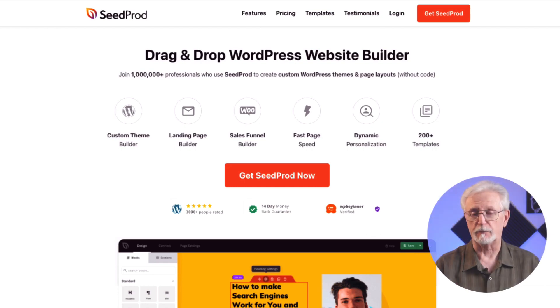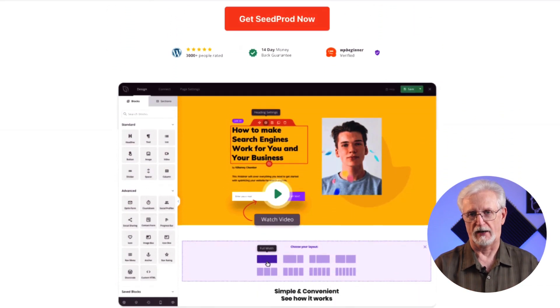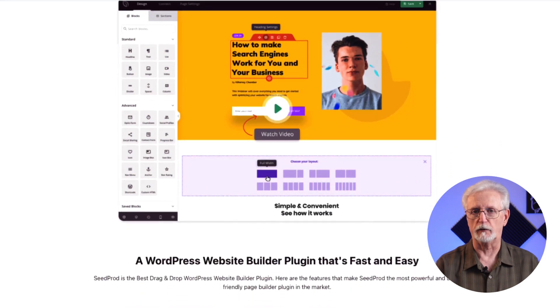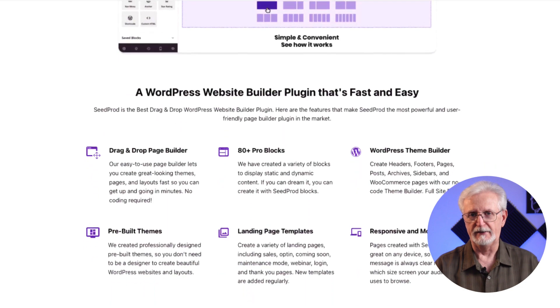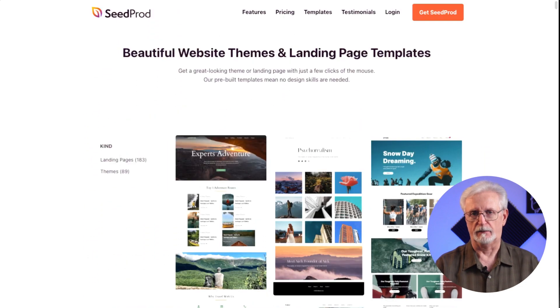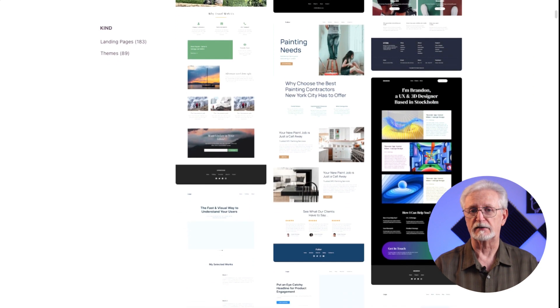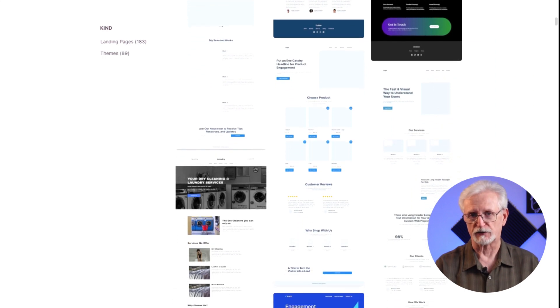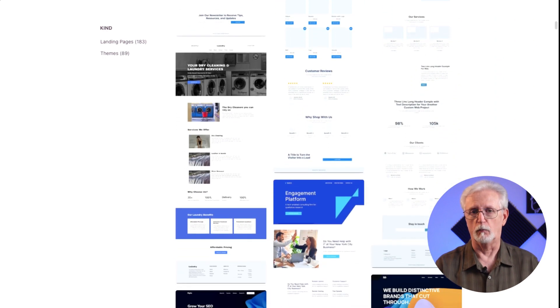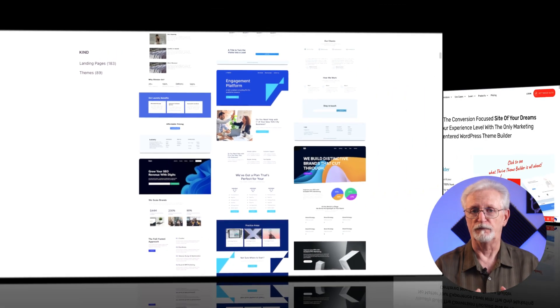Seedprod is the first on our list, but it's actually not a standalone theme — instead, it's a complete theme builder. It has tons of pro page blocks, including animated headlines, countdowns, opt-in forms, and more. Seedprod has over 80 theme templates to help you get started. Its drag-and-drop style editor allows you to move things around until the page looks like you want it to. It has built-in coming soon, maintenance mode, 404 functions, and lots of integrations. Plus, it's 100% mobile responsive, bloat-free, and that makes it load fast.